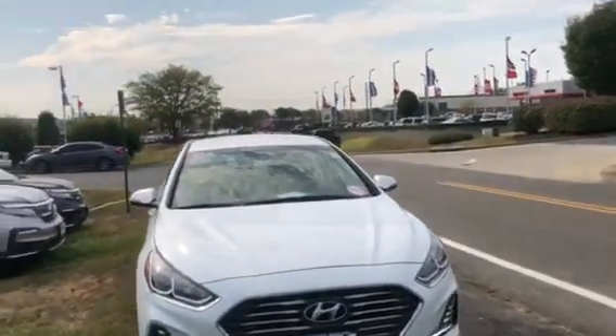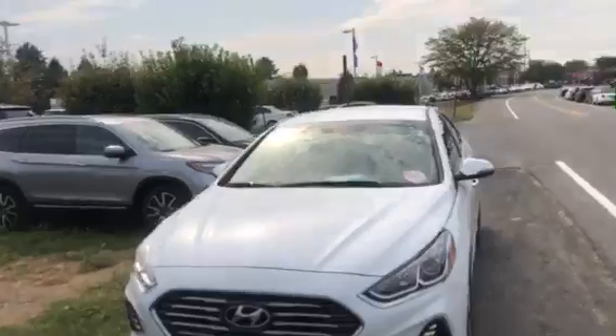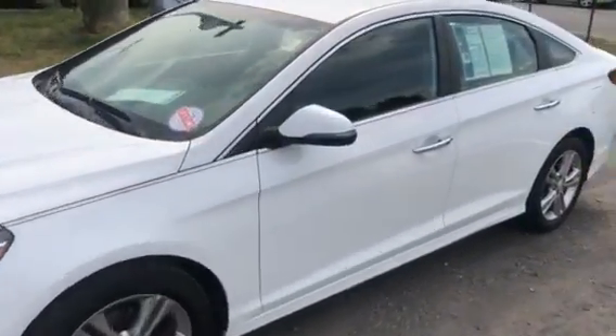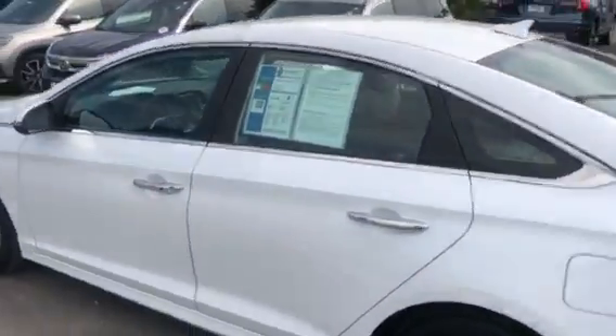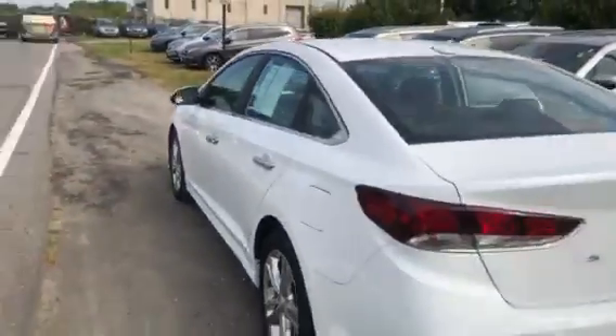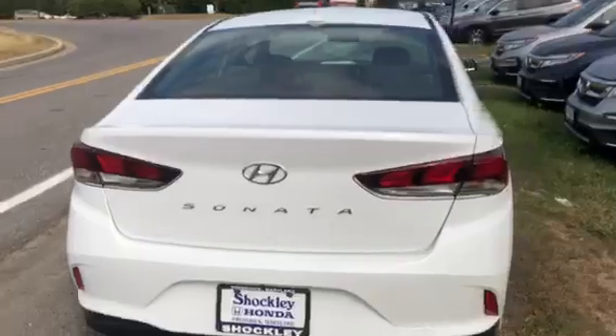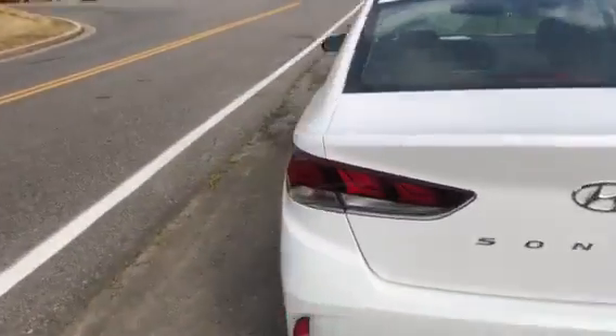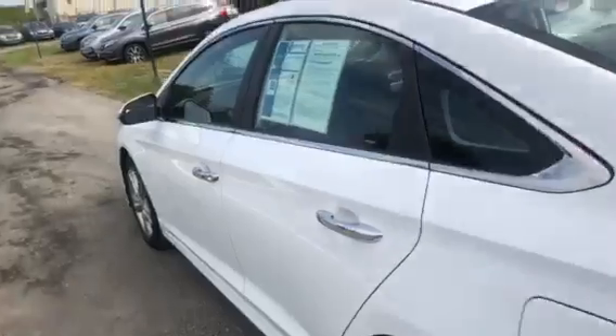Hey everyone, here I have a really sharp-looking 2018 Hyundai Sonata SE. This vehicle only has 18,000 miles on it, so it does still have the factory warranty on it. It also comes with the Shockley Honda lifetime engine guarantee. This vehicle is in pristine shape — the owners had to get rid of it because they have three kids instead of two now.